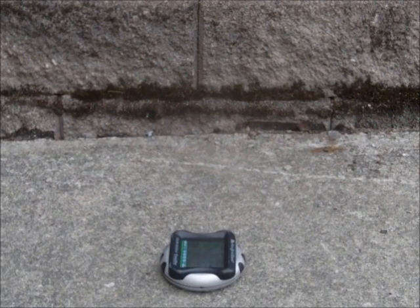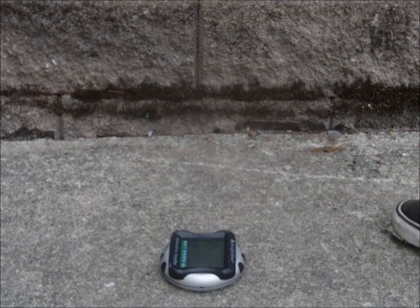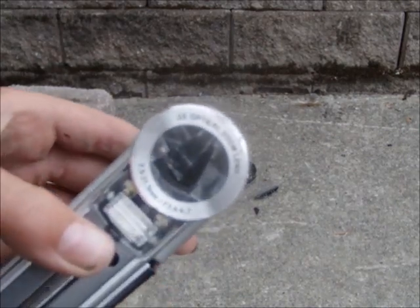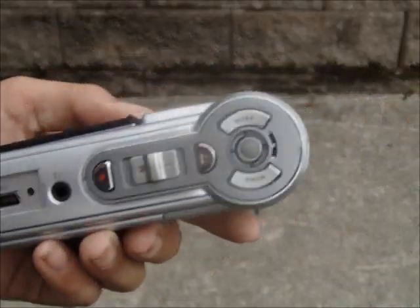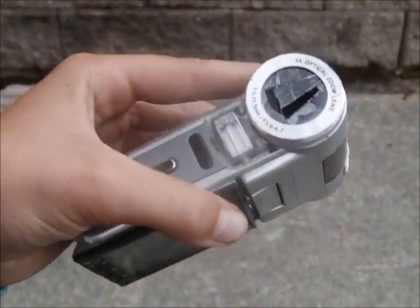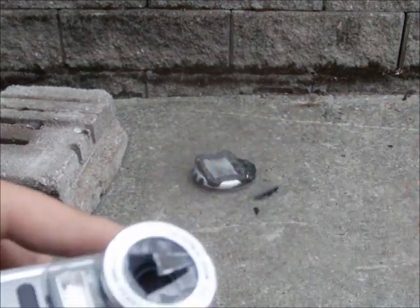So here we go — giant cinder block drop. Will it survive? Oh! That thing's destroyed. But that's not what I'm upset about — the thing destroyed my camera. Oh no. Look at that, the screen's cracked too. It's still on, it's still recording. But this thing's busted. It's still on. Ow! It cut me too.